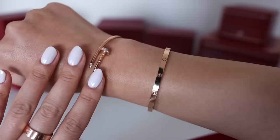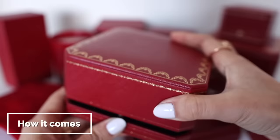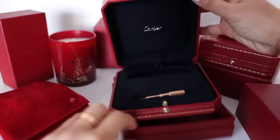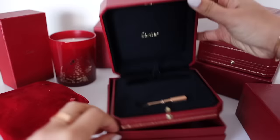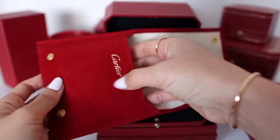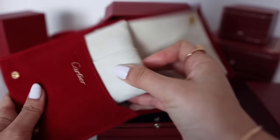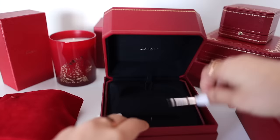Before we get into the wear and tear, let me show you what the bracelet comes with when you purchase it. The bracelet comes in this outer box, and when you open it there's another inner box. When you open the inner box, you see the screw. It also comes with a travel pouch, which I love — it's actually quite luxurious and I believe you can monogram your initials on it. It comes with a little cushion to wrap your bracelet on as well, and it's got a couple of pockets in there too.